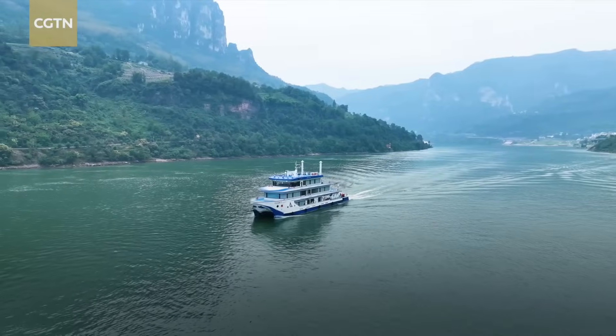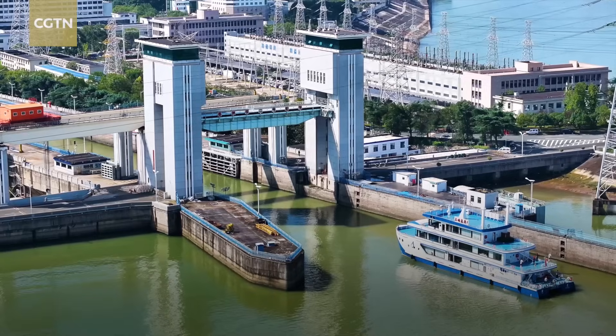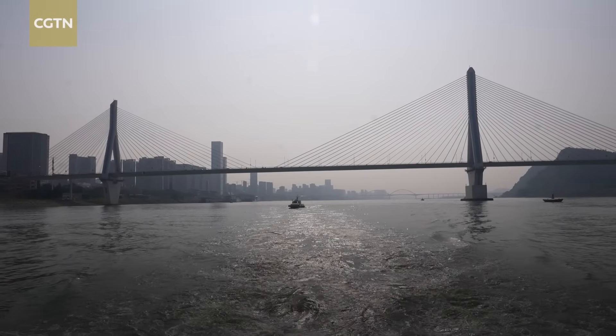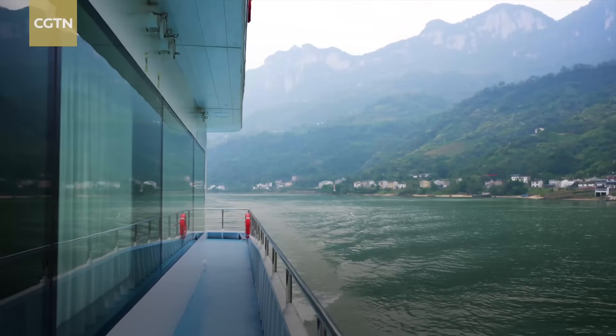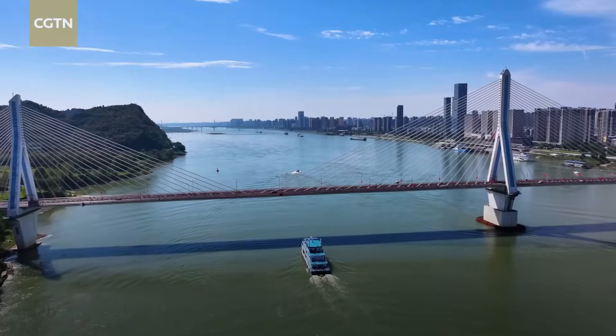The vessel will soon be used for transportation, patrols, and emergency missions in the Three Gorges Reservoir area. With every silent kilometer it covers without leaving a carbon footprint, the vessel is about to pave the way for a greener and more sustainable future.